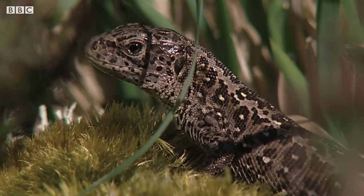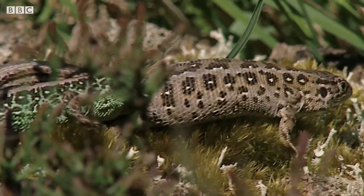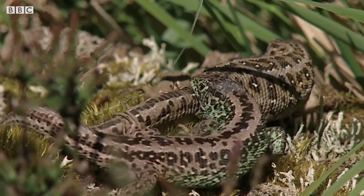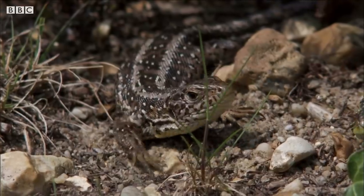As the sun warms the heath in spring, male sand lizards begin chasing after females. In the late 1980s, Martin pioneered a program of captive breeding and successfully brought the lizards back from the brink of extinction.